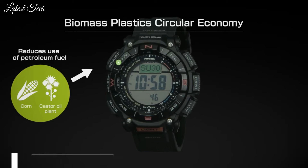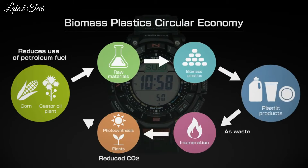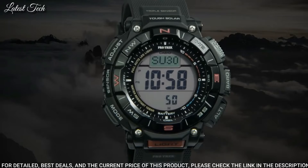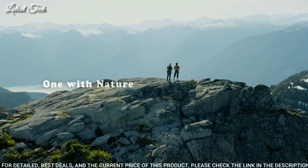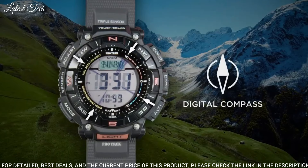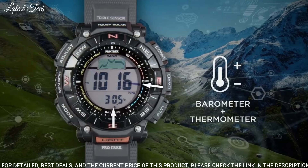Number 14: Casio ProTrek PRG-340 Men's Watch. Solar quartz movement in 3513 caliber. Resin case of round shape. Case dimensions are 51.7 mm in diameter and 15.1 mm in thickness. Display type: digital. This timepiece has mineral glass.